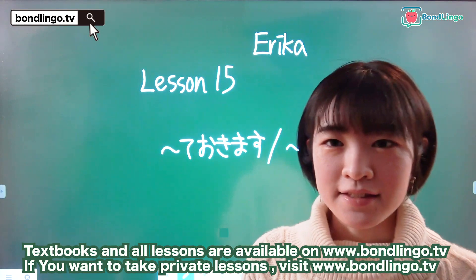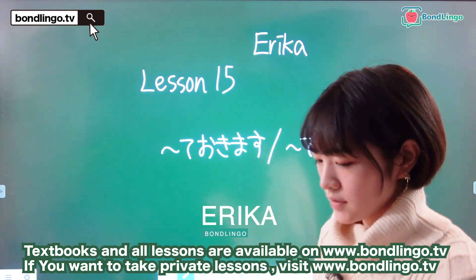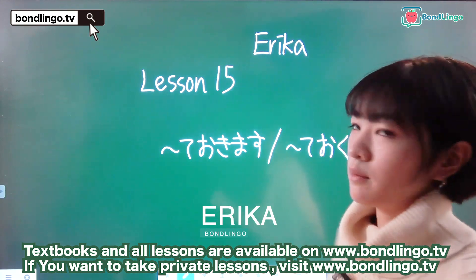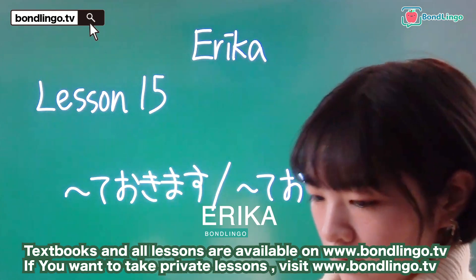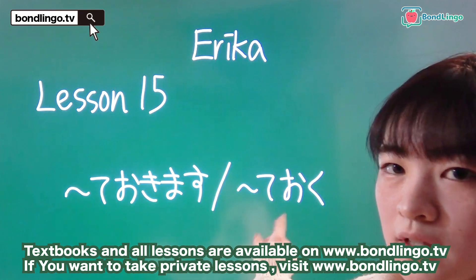Konnichiwa, Erika desu. Hi, this is Erika and we're going to be studying for JLPT. So today we're going to do lesson number 15, and here we will do te okimasu or te oku.